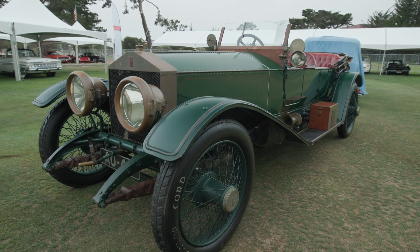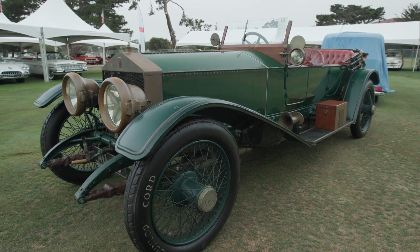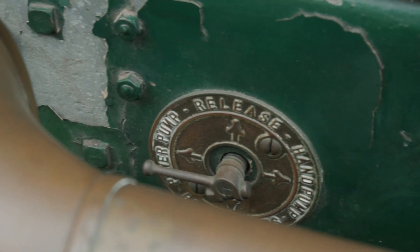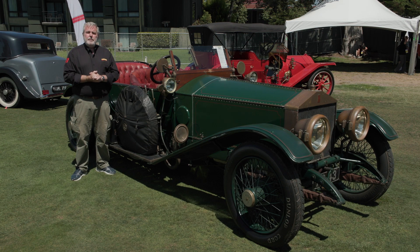An intriguing example of a 1915 Rolls-Royce Silver Ghost — and I say intriguing because we have to think about the point of manufacture. 1915 was the middle of World War One, literally just a few hundred miles away from where this car was made, humanity was involved in the greatest conflict of its history.